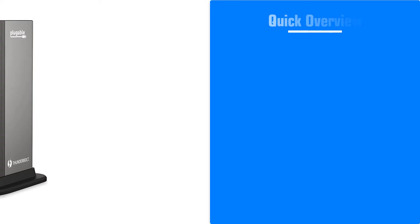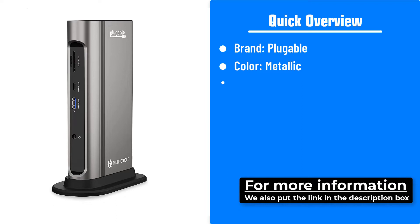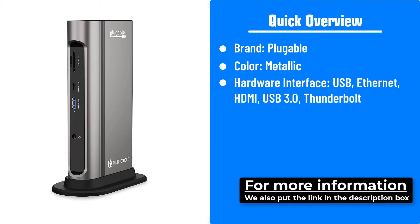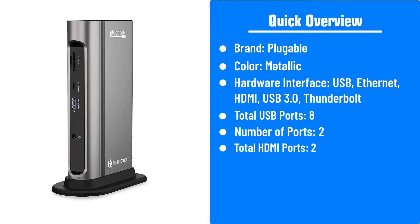Here's a quick overview of the Pluggable Thunderbolt 3 Dock. Brand: Pluggable. Color: metallic. Hardware interface: USB, Ethernet, HDMI, USB 3.0, Thunderbolt. Total USB ports: 8. Number of ports: 2. Total HDMI ports: 2. Item weight: 1.0 pounds.